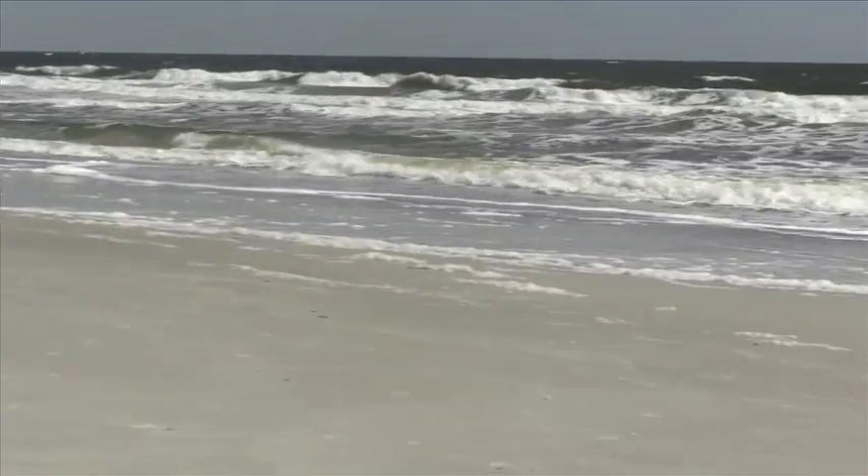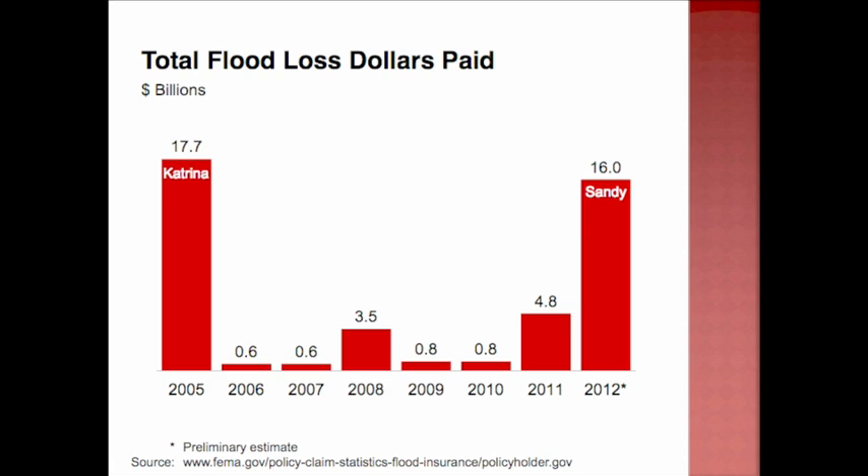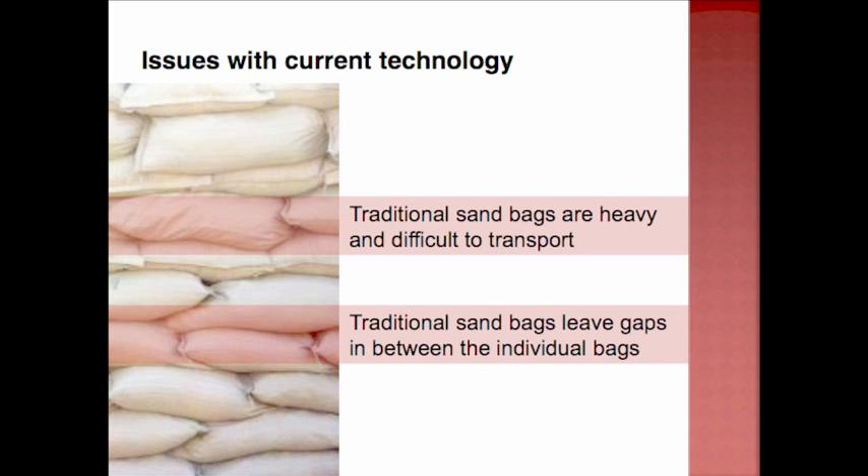Floods are the most common natural disaster in the United States. Many devastating recent floods have been saltwater floods caused by hurricanes or storms bringing ocean water on shore. Saltwater flood damage from Sandy affected more than 40 million families. 80% of the $43 billion of flood damage since 2005 has been caused by saltwater flooding. Traditional sandbags are heavy and leave gaps between individual bags.